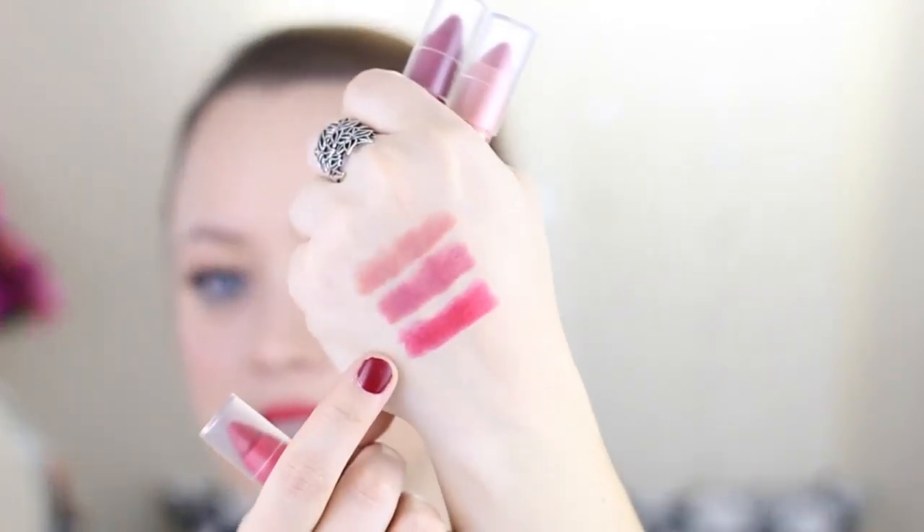So the last color is called Reddy — R-E-D hyphen D-Y. And here is the swatch on my hand, and of course I got it on my lips too. Bam! And I love this red. It is a cool kind of red, so it's got a little bit more to the pink-blue direction. And it's just such a flattering color.